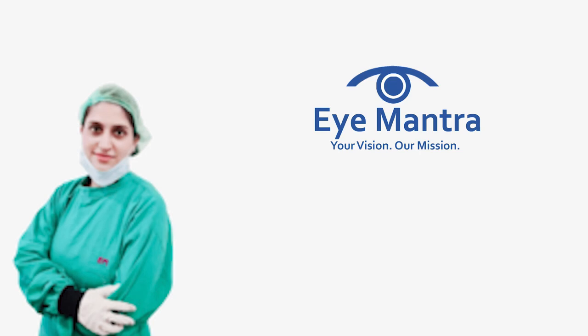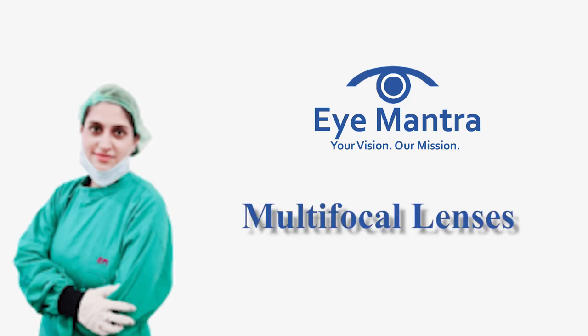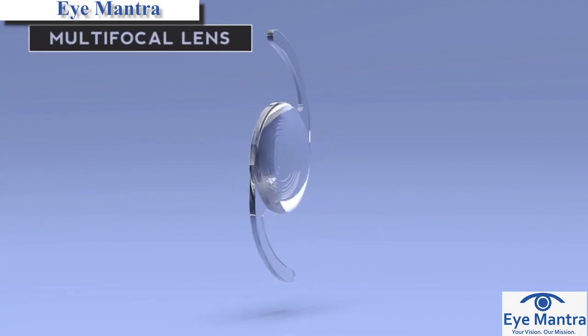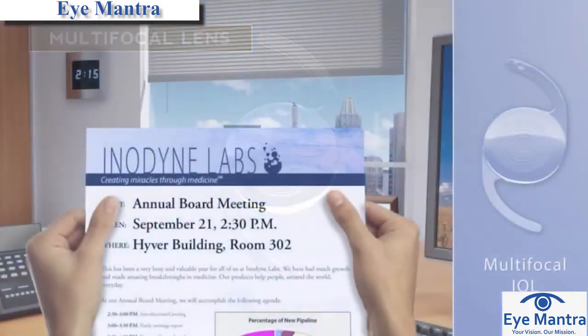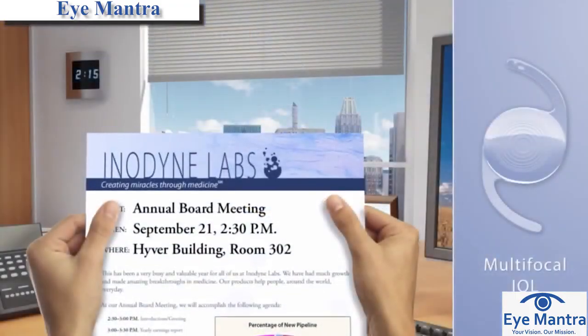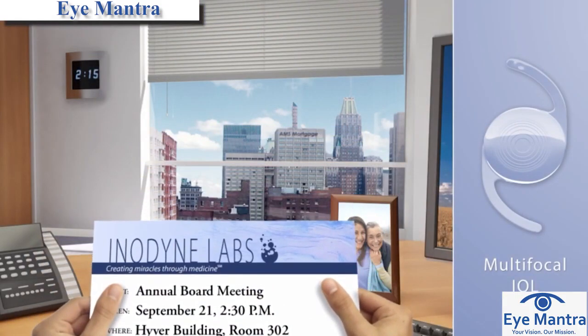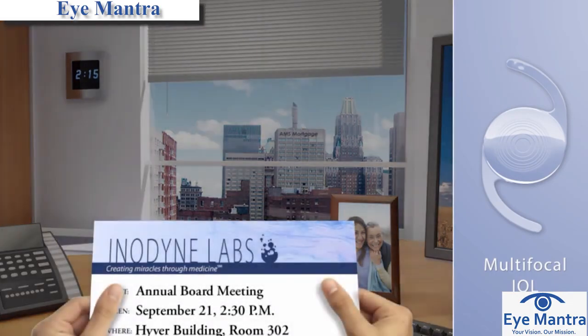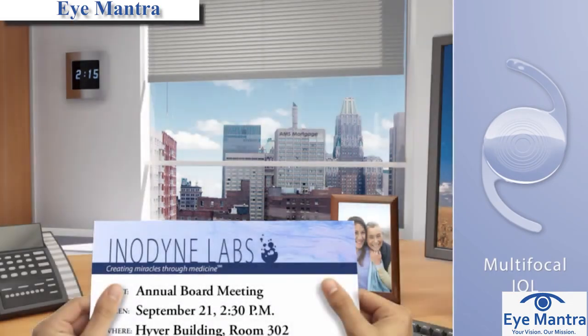Hello, my name is Dr. Shweta Jain and today we will talk on multifocal lenses. A special type of lens implant called a multifocal simultaneously provides both the near and far focus and can greatly reduce your dependence on reading glasses after cataract surgery. This is because part of the lens focuses in the distance and part of the lens focuses up close, and indeed the name multifocal means multiple focal points.